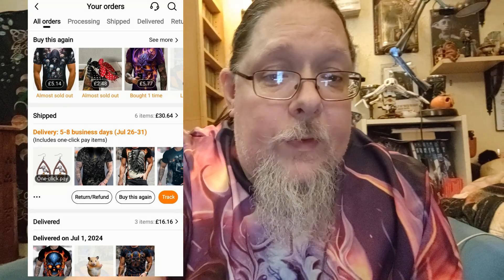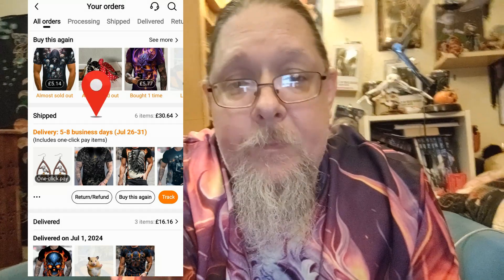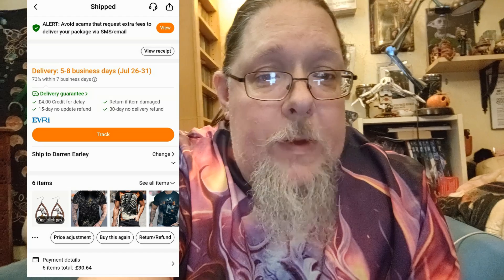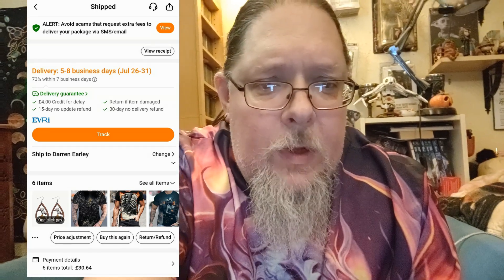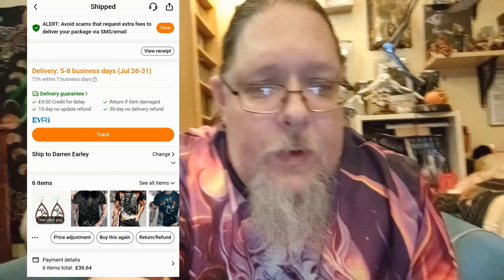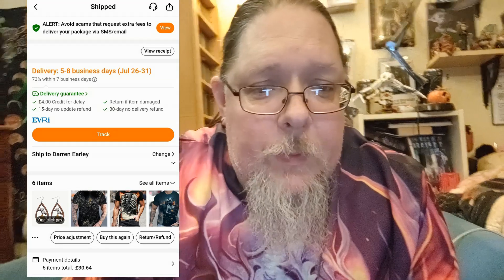If you click on the bit where it says shipped or delivered, that will bring up what the items are — your tracking and everything. You'll see underneath the items there's a bit that says return/refund, buy this again, and price adjustment.